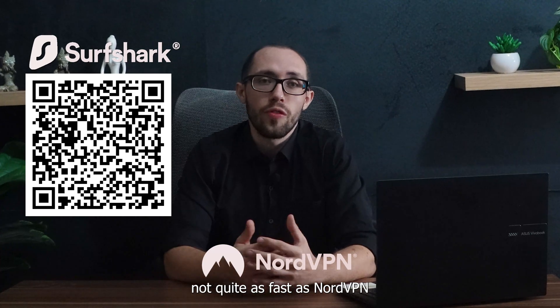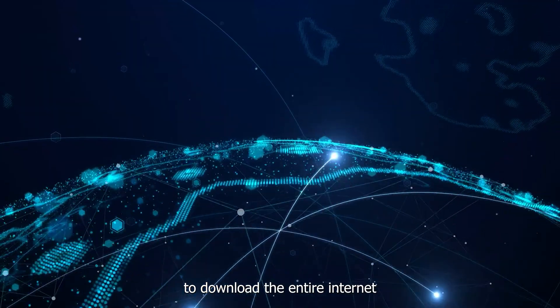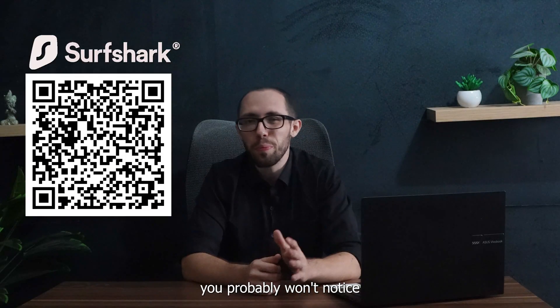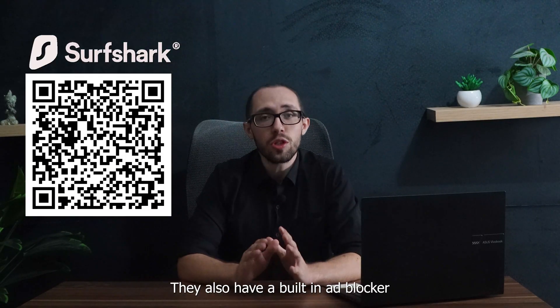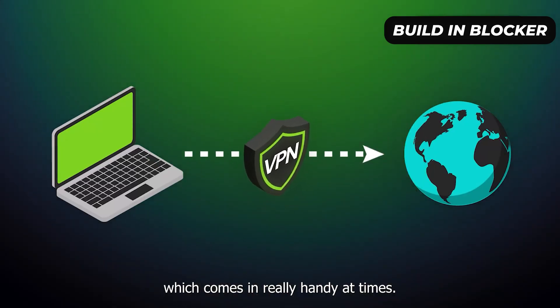Now, it's not quite as fast as NordVPN in speed tests, but unless you're trying to download the entire internet every day, you probably won't notice the difference. They also have a built-in ad blocker and malware protection, which comes in really handy at times.